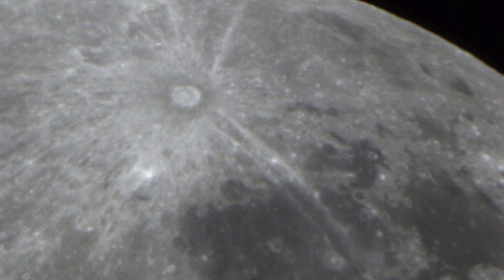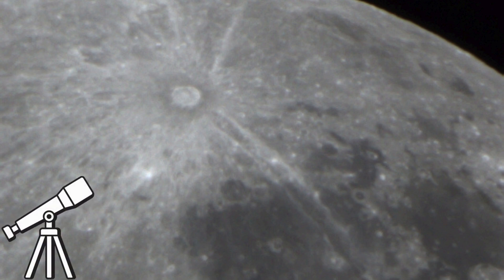From telescopes to lunar orbiters, and even samples returned by the Apollo missions, Tycho has been a focal point of lunar studies. For those of you who love watching the moon through backyard telescopes or binoculars, Tycho is a real treat, especially during the first quarter moon phase. That's when the interplay of light and shadows really brings out its features, just like you see here.